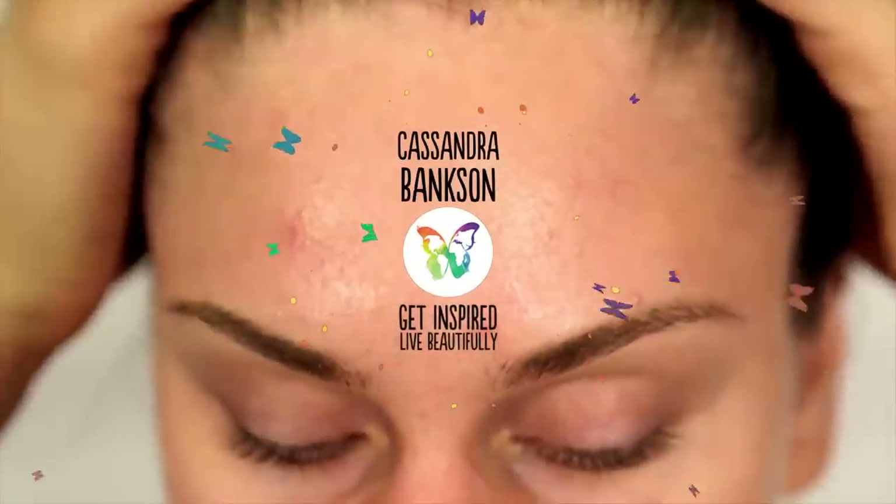Five of my favorite acne products that are under $10. Acne is something that I have obviously struggled with my entire life, and it's the reason this channel even exists.